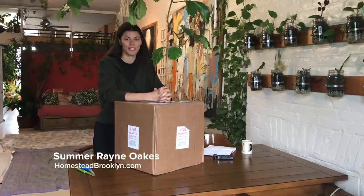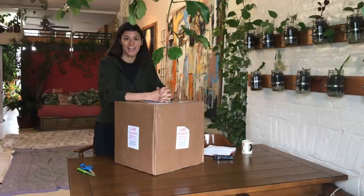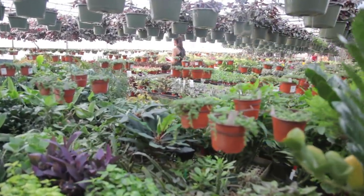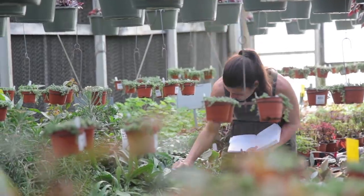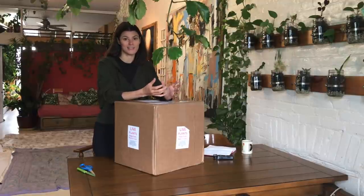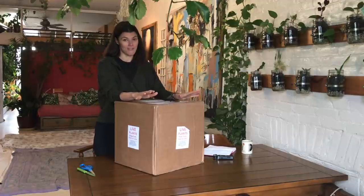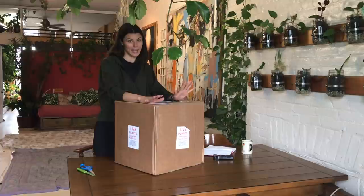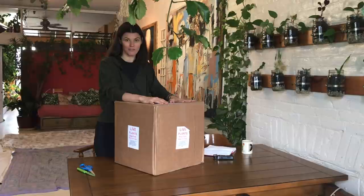Hey guys, it's Summer Rayne from Homestead Brooklyn. I thought I'd switch it up a little bit because, as you've been seeing from Plant One On Me, I came back from Lewisville, Texas with Steve's Leaves. I actually had a chance to check out his whole collection — pretty much around 1,200 different types of species, cultivars, and varieties. So he had a lot to choose from, and I think I got spoiled rotten because I got to select some really interesting varieties.